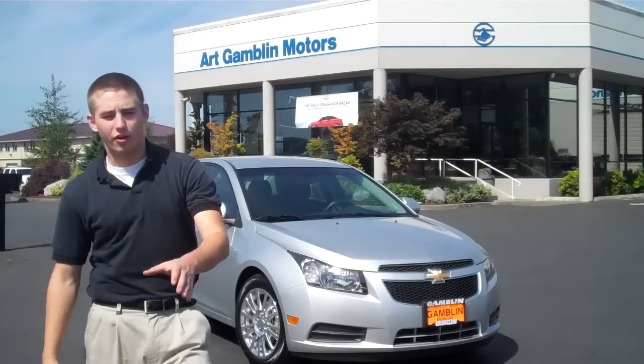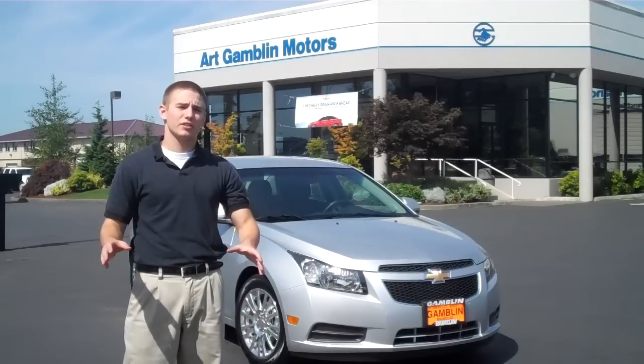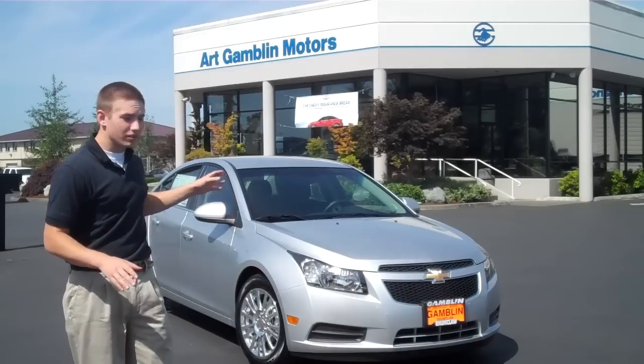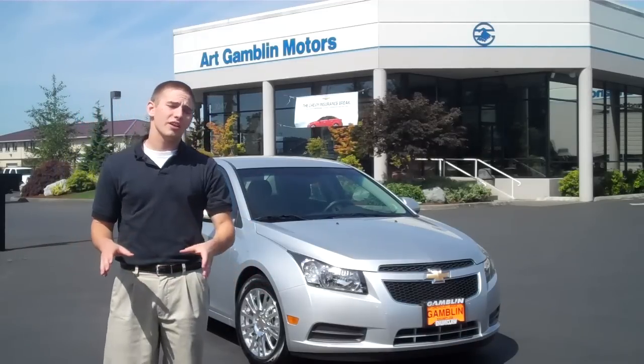Hey everybody, my name is Teddy Sherwood down here at R Gambling Motors. Get ready, because it's about to be raining some cold hard facts — I'm talking about the Chevy Cruze versus the Hyundai Elantra.